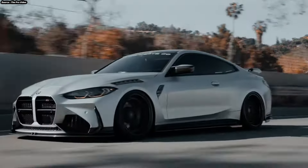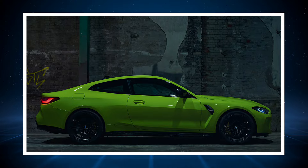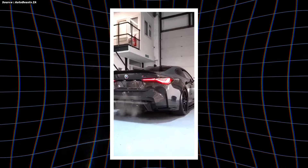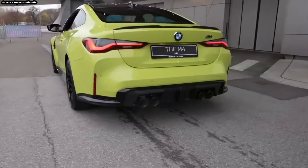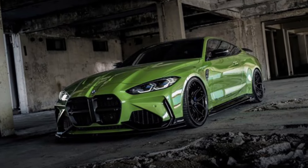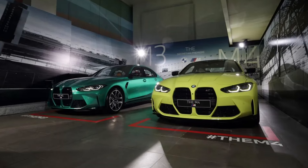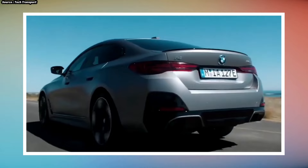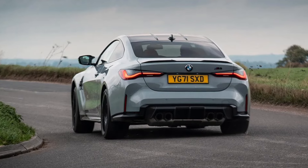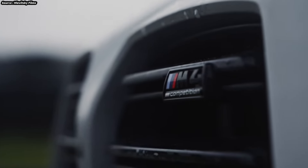Modern technology has been incorporated into the M4 by BMW, improving both performance and connectivity. The iDrive 8 system features voice control, navigation, and real-time traffic updates. BMW's Live Cockpit Professional, a fully digital instrument cluster with customizable driver information displays, is also included. For performance technology, the M4 features an M-specific head-up display that projects key information onto the windshield — including speed, gear selection, and navigational directions — allowing the driver to keep their attention on the road.